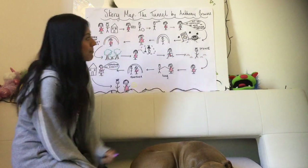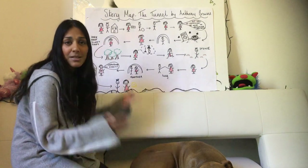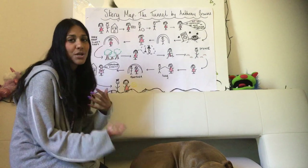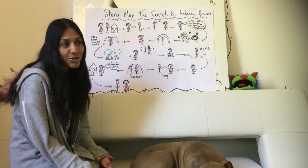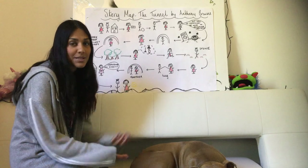The next day the mum says to them, go out together, be nice to each other for once — because like all brothers and sisters, sometimes we argue, sometimes we get along, sometimes we don't, but that's just what brothers and sisters or siblings are like.